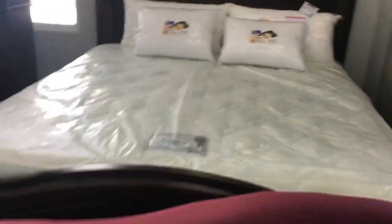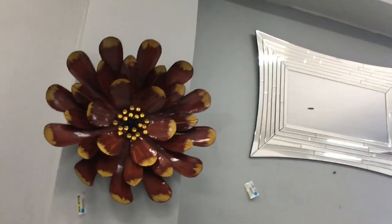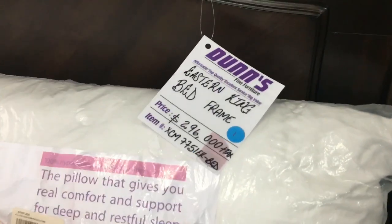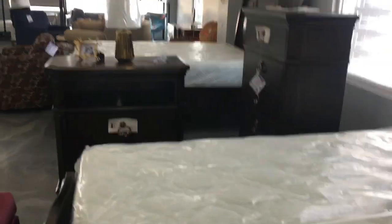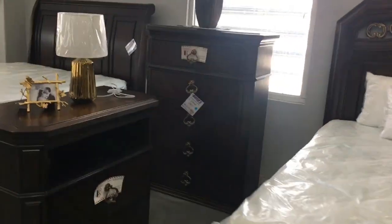So guys, that was the price for the mirror. Now I'm going to show you the price for the mirror.